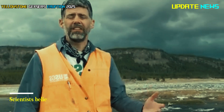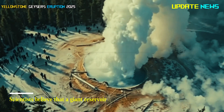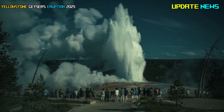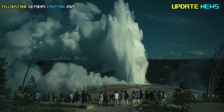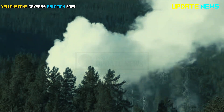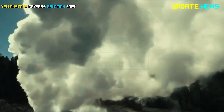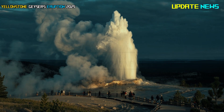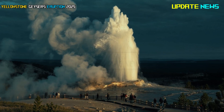Scientists believe that a giant reservoir of magma beneath the area is also moving. Yellowstone is truly a natural wonder worth witnessing in person — just be sure to watch your step. Some might accuse me of exaggerating, but volcanoes, I believe, start small.